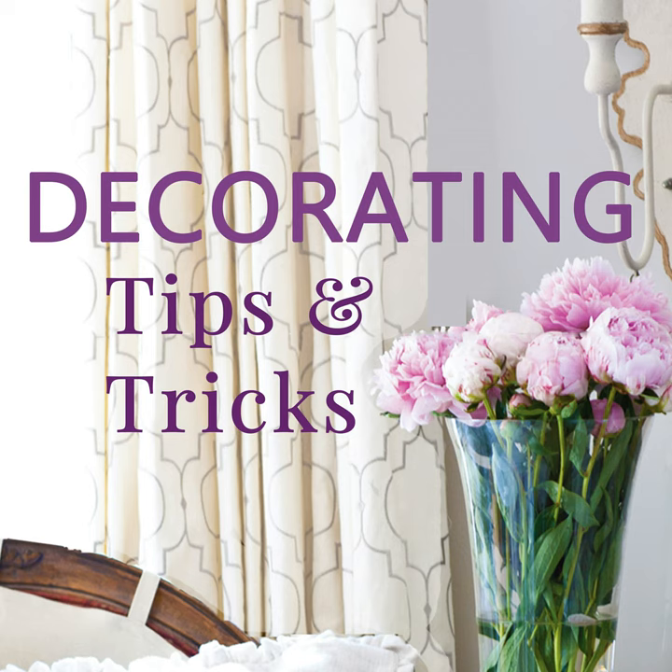I'll piggyback off that and say faux fruit. Real fruit is perfect and inexpensive, but I've gotten faux pears and apples that look so real you cannot tell the difference. I keep them in a ziplock bag and throw them in a bowl. I also have faux lemons and dried artichokes, which look so beautiful.